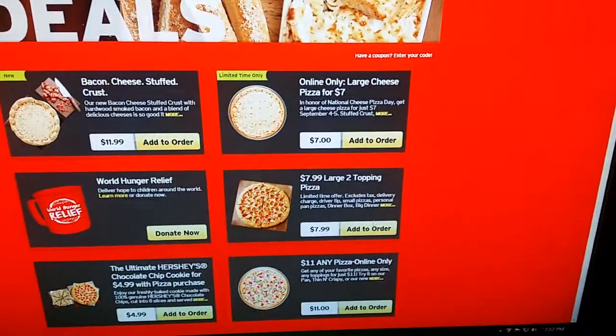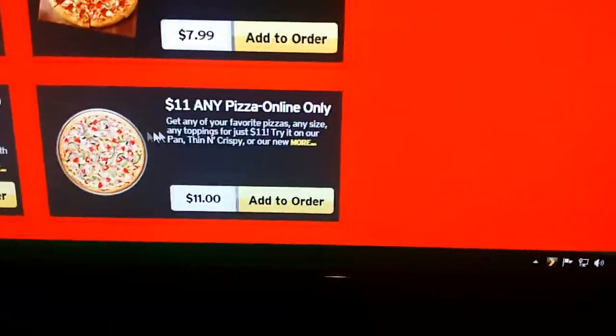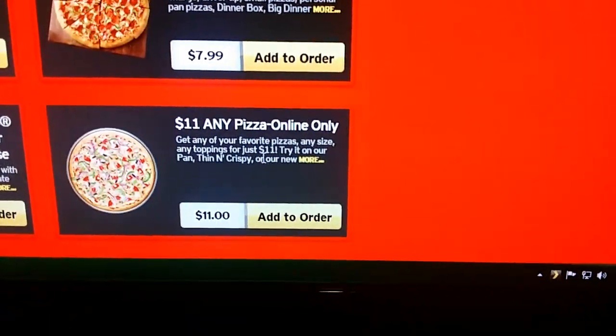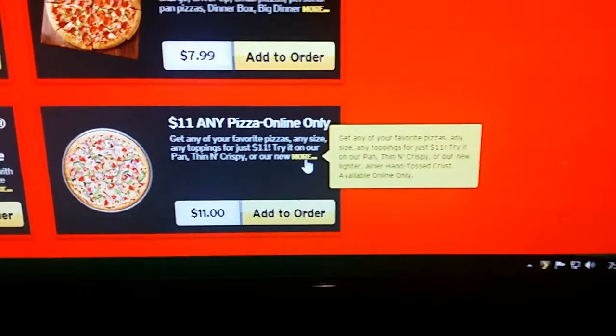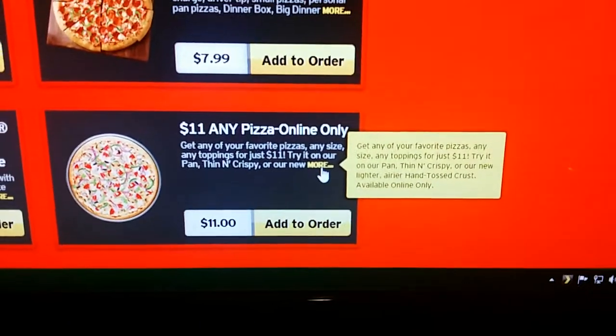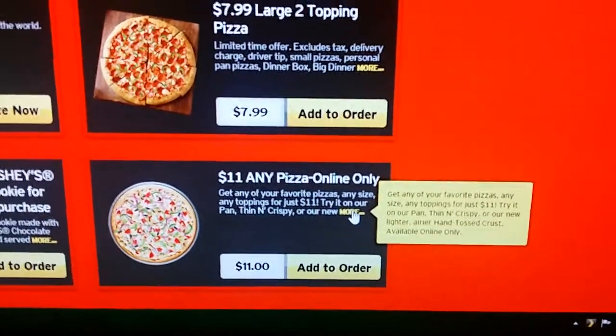If you go down to the bottom, it says: any pizza, online only, $11. The deal is any size, any toppings, $11. And if you read the rest, it says try it on our pan, thin and crispy, or our new lighter, airier hand-tossed crust, available online only. So we're going to click that.